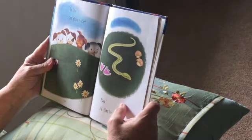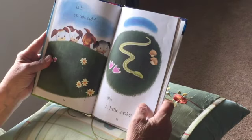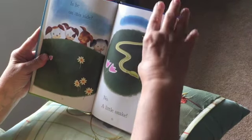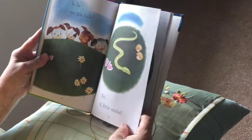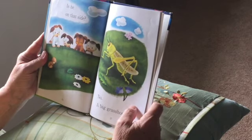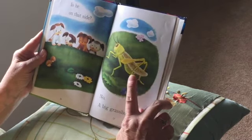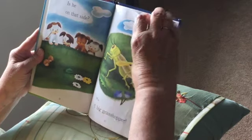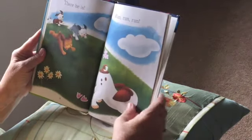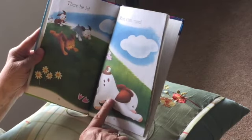Is he on this side? They're looking — no, just a little snake. They found a little snake. Is he on that side? They looked on the other side — no, it's a big grasshopper. There's a grasshopper. There he is! Run, run, run — there's the poky little puppy!